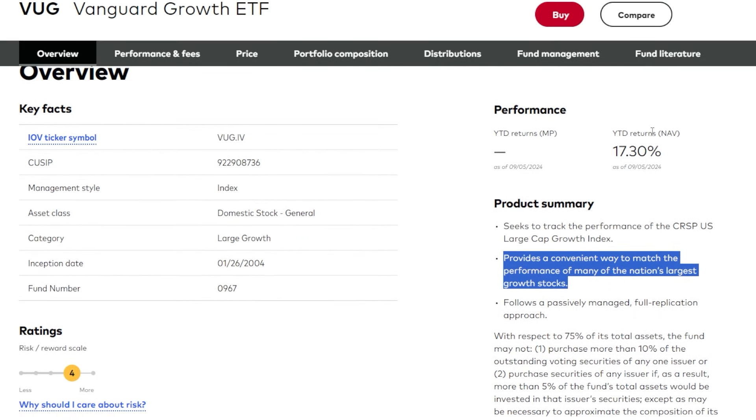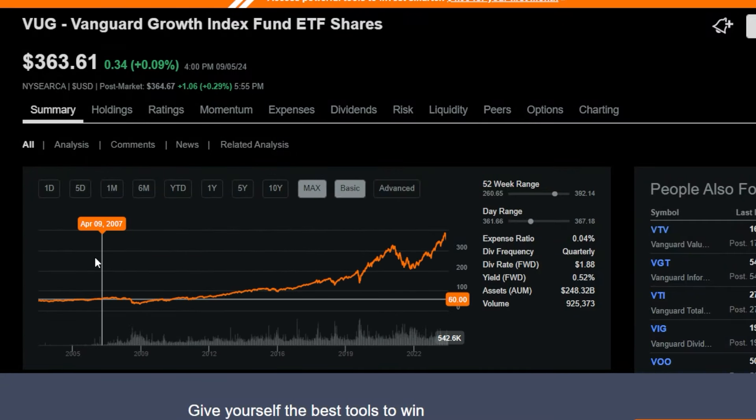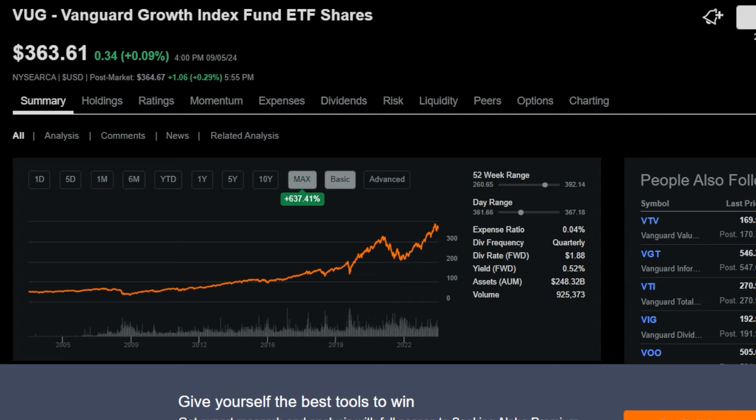Just as of filming this video, the year-to-date return for VUG is 17.3%, giving you an idea of its performance. This ETF has been trading for around 20 years, so there's a decent amount of data to go off of. Over the max timeframe, VUG is up around 637%, which averages out to a nice annual return historically.